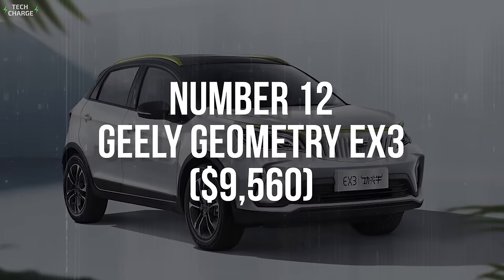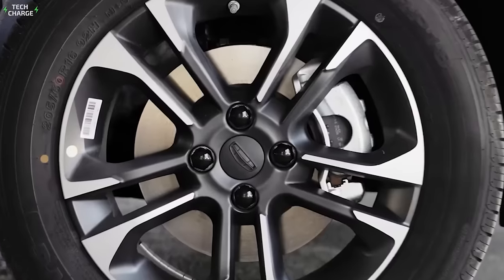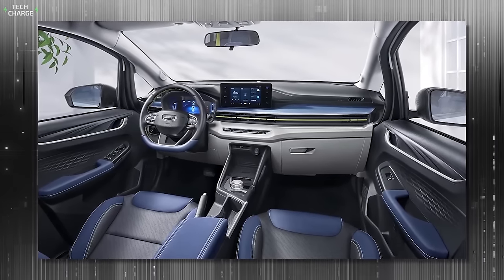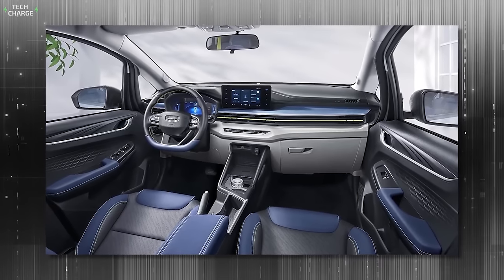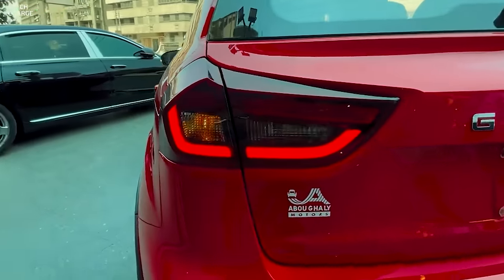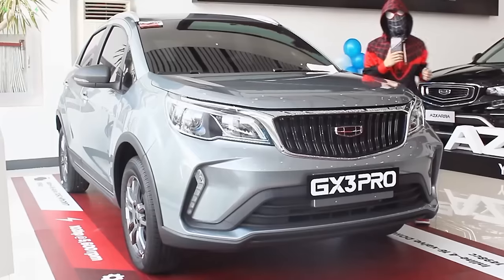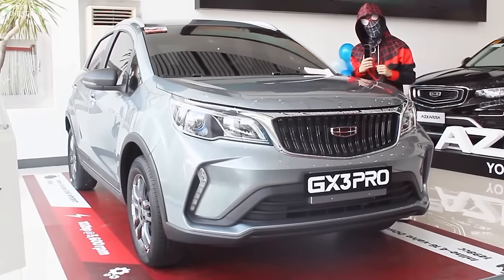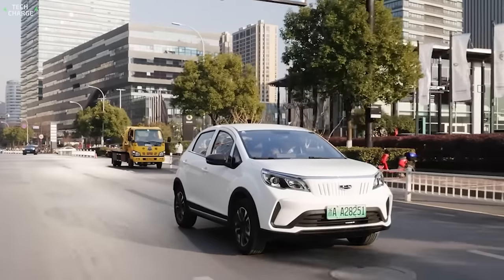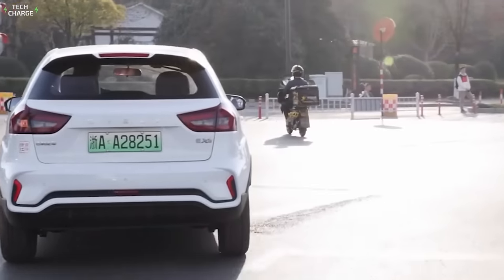Number 12: Geely Geometry X3. In China, $9,560 is plenty enough money to get a small hatchback that's decent in pretty much every aspect — decently sized and pretty attractive. The cabin also looks nice, with a modern dashboard design complemented by a large infotainment screen. Most importantly, the Geometry X3 seems to exceed most similarly priced EVs in terms of performance, with a capable 70-kilowatt electric motor and a 37.2-kilowatt-hour battery in even the most basic variants, enough to make over 320 kilometers without recharging.